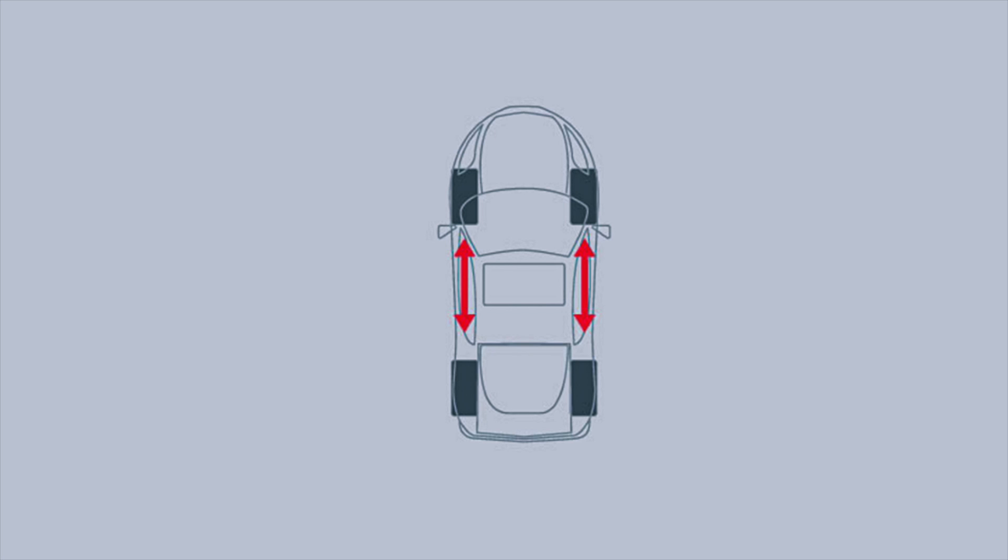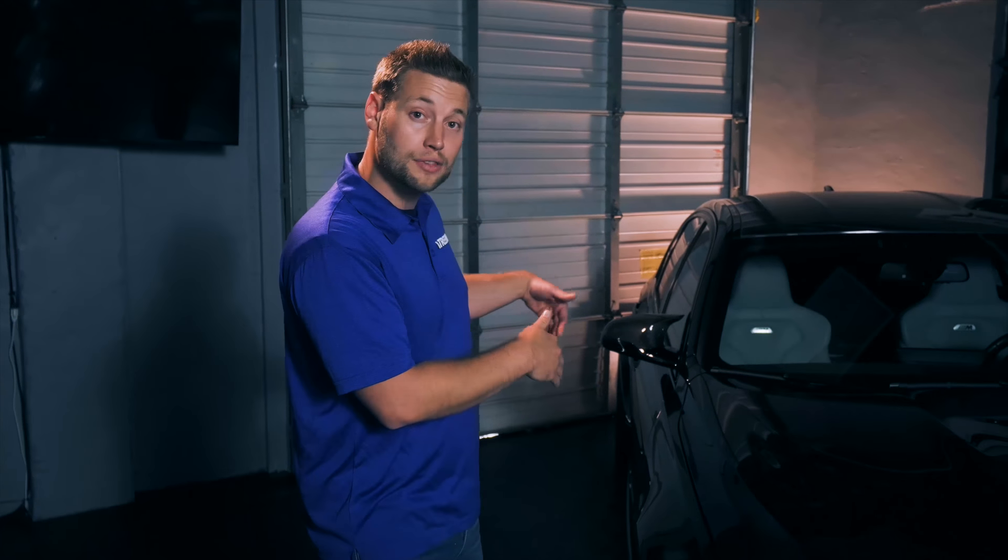If you have directional tires on your car, tire rotations are a breeze. Assuming you have the same size tire and rim, all you need to do is take the tires in the front and simply move them to the back on the same side of the car. So the right tires stay on the right and the left tires stay on the left.